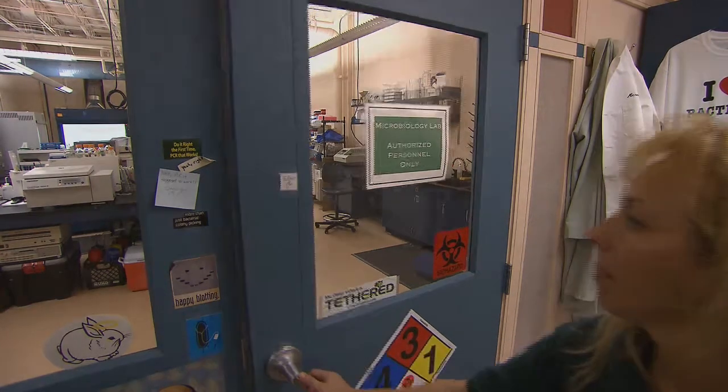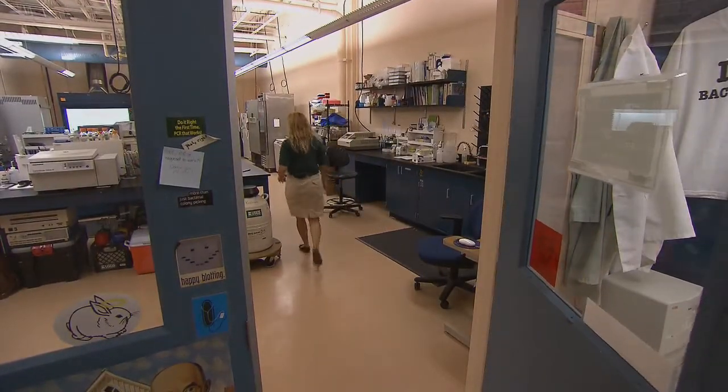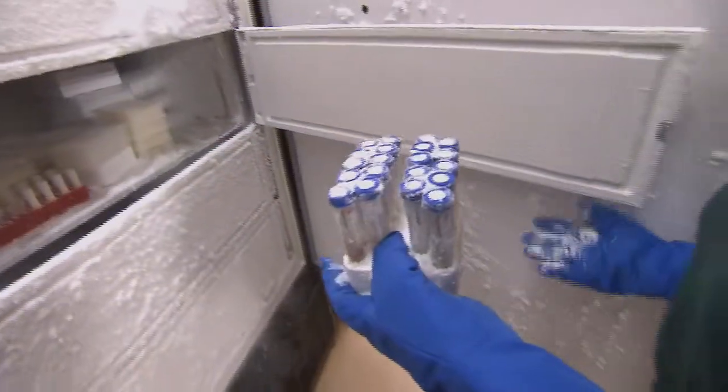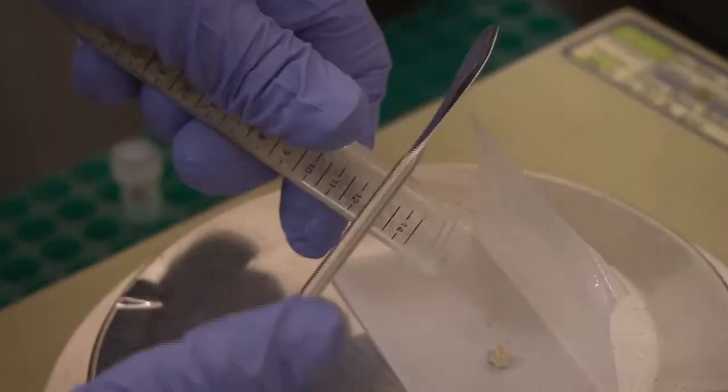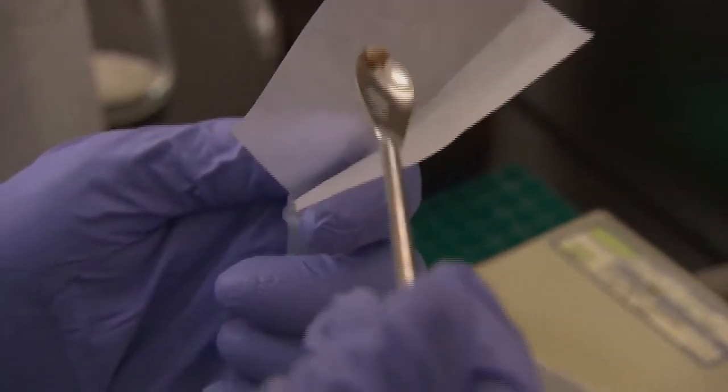Once samples are brought to the lab, Dr. Kellogg begins the process of DNA extraction. She takes the tubes out, keeps them cold on ice, and quickly measures out a very small amount of powder — which used to be the coral, the mucus, and the bacteria.